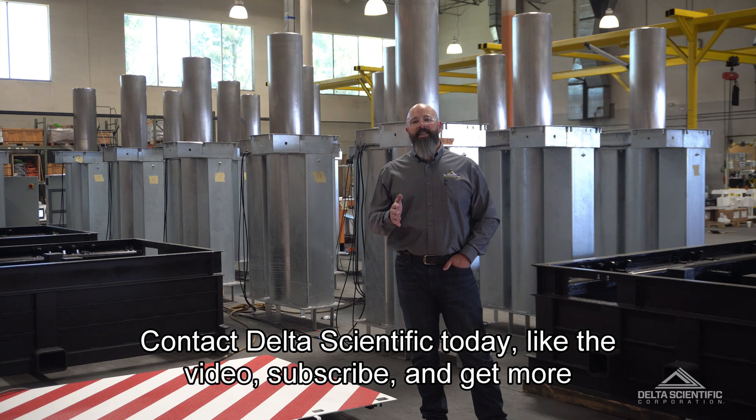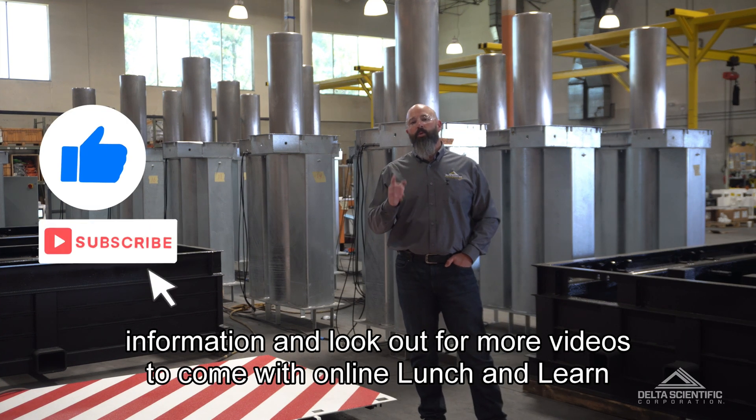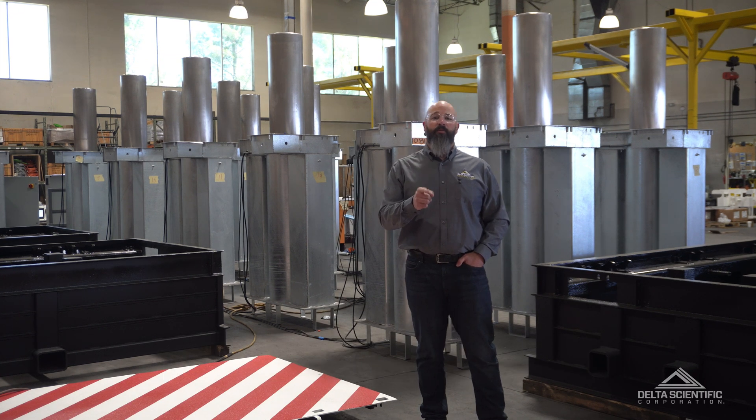Contact Delta Scientific today. Like the video, subscribe, and get more information — look out for more videos to come with online lunch and learn style training in the future. Thanks for watching. I look forward to hearing from you.